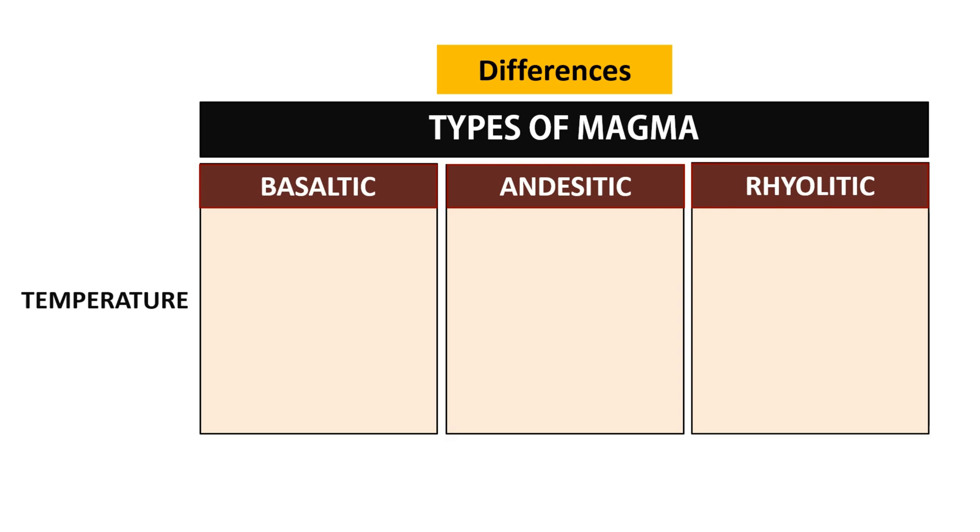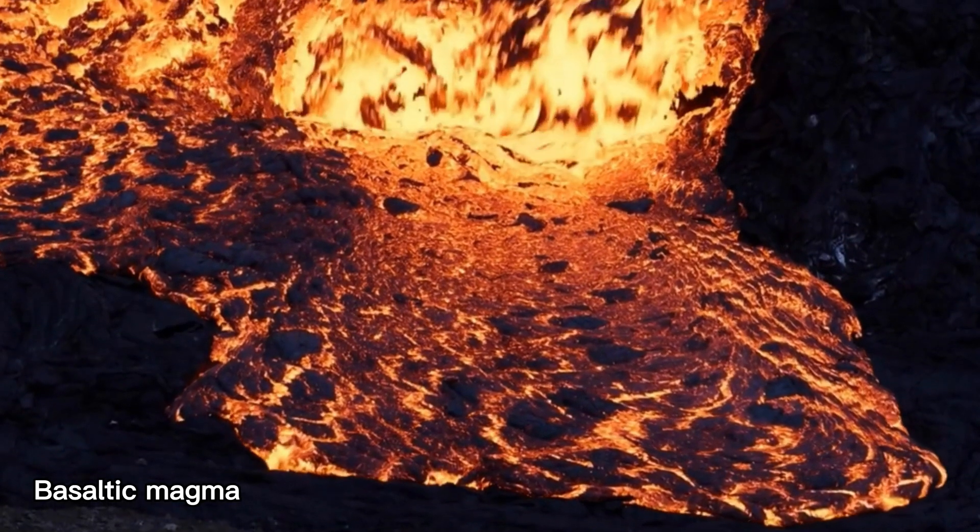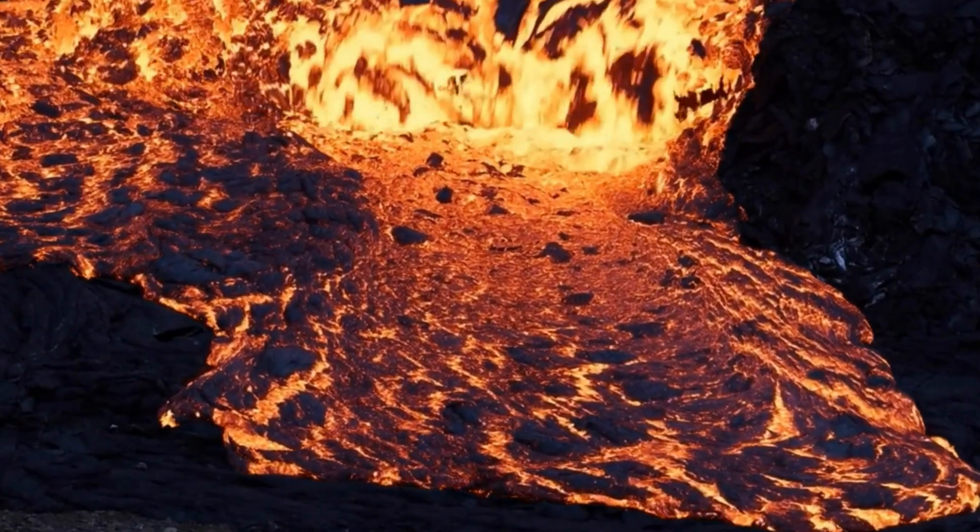Basaltic magma has the highest temperature, ranging from 1,000 to 1,200 degrees Celsius. Andesitic has a lower temperature than basaltic but higher than rhyolitic, ranging from 900 to 1,000 degrees Celsius, while rhyolitic has the lowest temperature, ranging from 750 to 900 degrees Celsius.